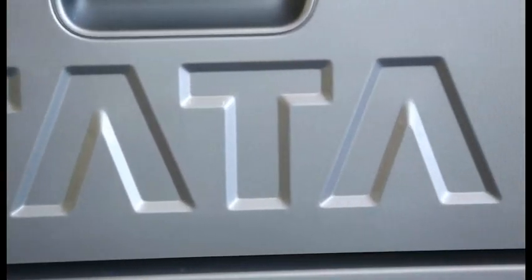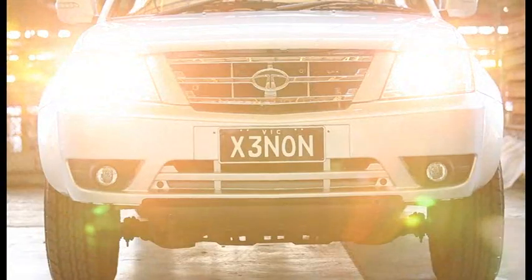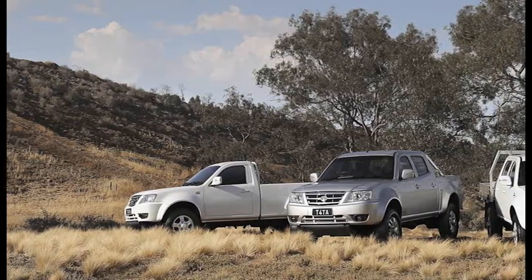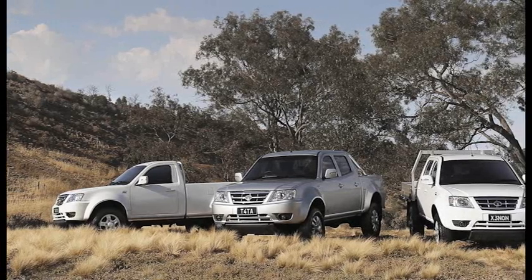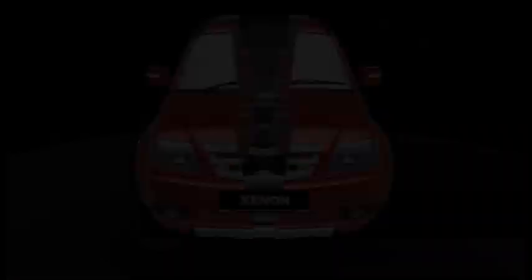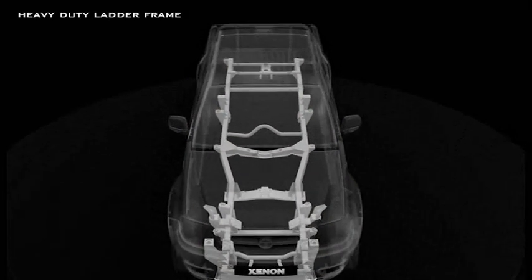The Xenon range has gained a reputation for great value, toughness, safety, low cost ownership and peace of mind motoring. It's available in three body styles: cab chassis, single cab pickup and dual cab pickup, with the option of two drivelines — 4x2 and 4x4. The ladder frame chassis has parabolic leaf spring rear and independent front torsion bar suspension.